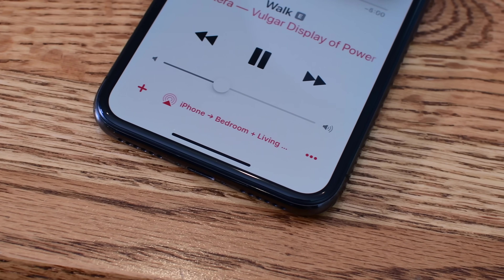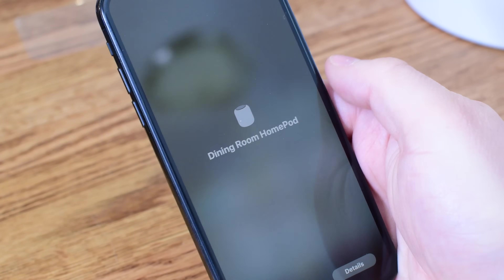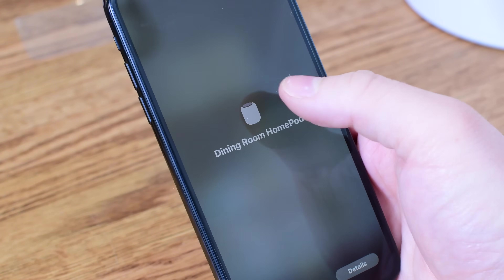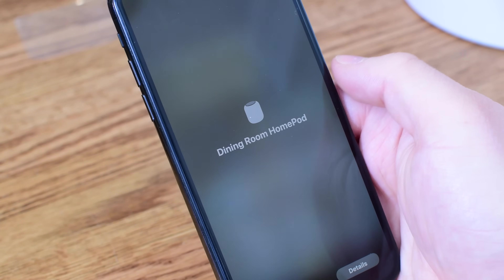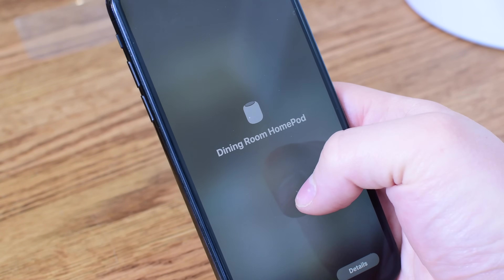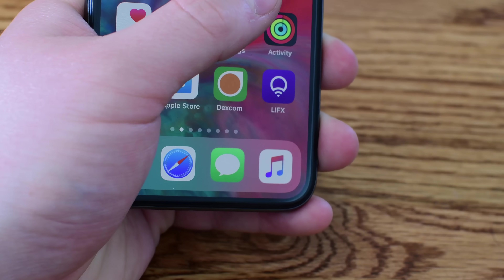While no beta has been released for the HomePod, AirPlay 2 is bringing stereo pairing support back to the HomePod. It shows up if you have two HomePods available inside the Home app, but you can't actually do it — it'll just tell you that you need the firmware update for the HomePod, which hasn't been released yet. There's no beta, so we still can't test that out.